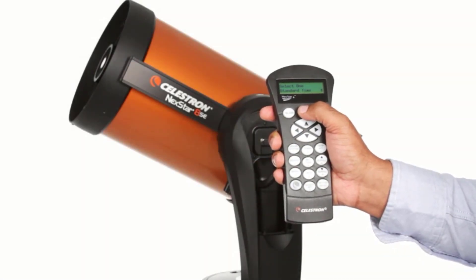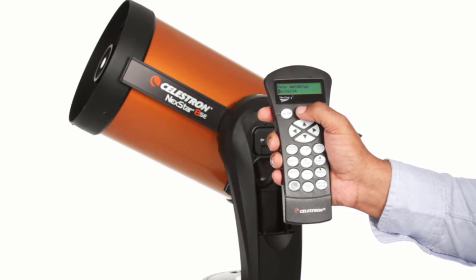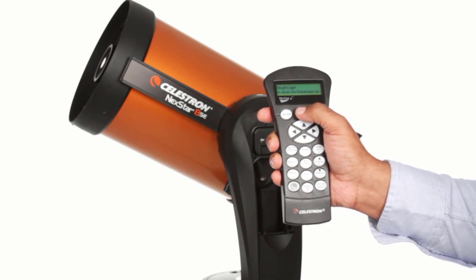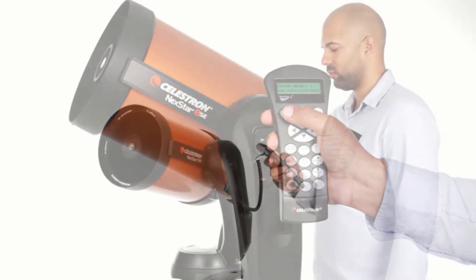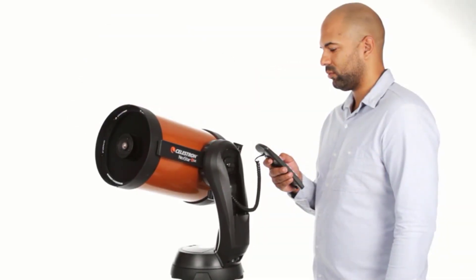The package also comes with a free downloadable astronomer software for an interactive sky simulation. It also comes with a 2-year warranty and unlimited access to technical support from Celestron's experts.